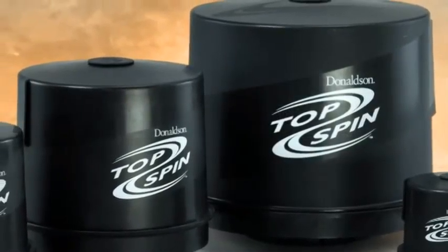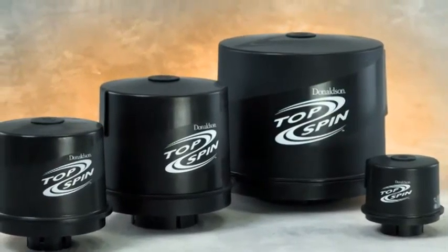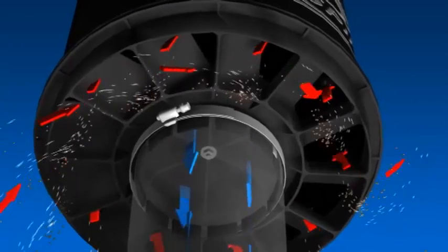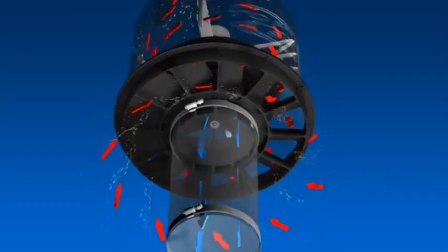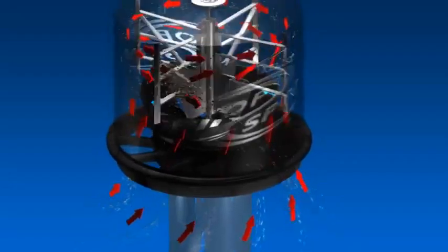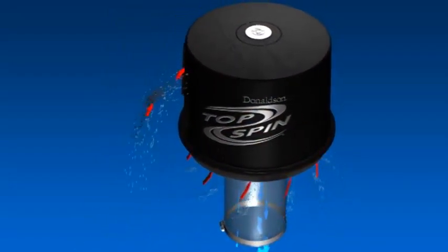Überprüfen Sie die Vorteile des wartungsfreien Topspin von Donaldson, bevor Sie sich für ein wartungsarmes Klarsichtmodell entscheiden. Der Topspin von Donaldson bietet durch die Ansaughaube Schutz vor Feuchtigkeit und Schmutz. Eine weitere wertvolle Funktion ist die Vorfilterung der Luft. Er ist ebenso selbstentleerend.